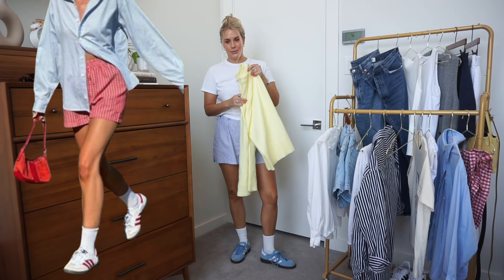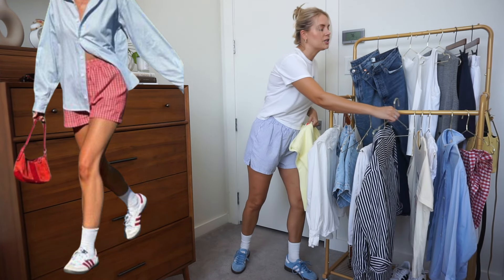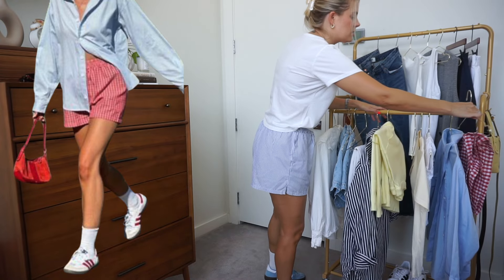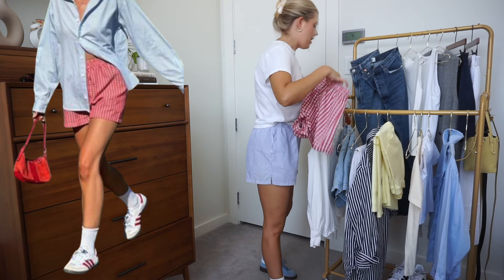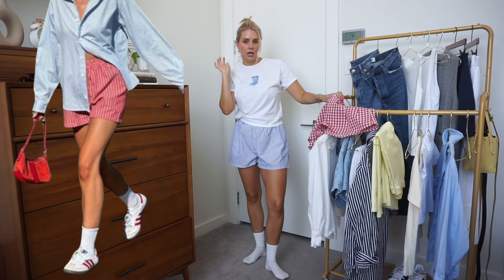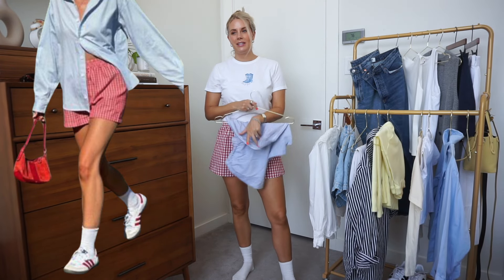For look number four, you know the drill — we're just swapping out the shorts for my red gingham Human ones. I took the little tag thing off and removed the stitches — I like it better. We're keeping our socks on because she just has tall socks, and we're putting on a little light blue button-up. It's giving yeehaw America.